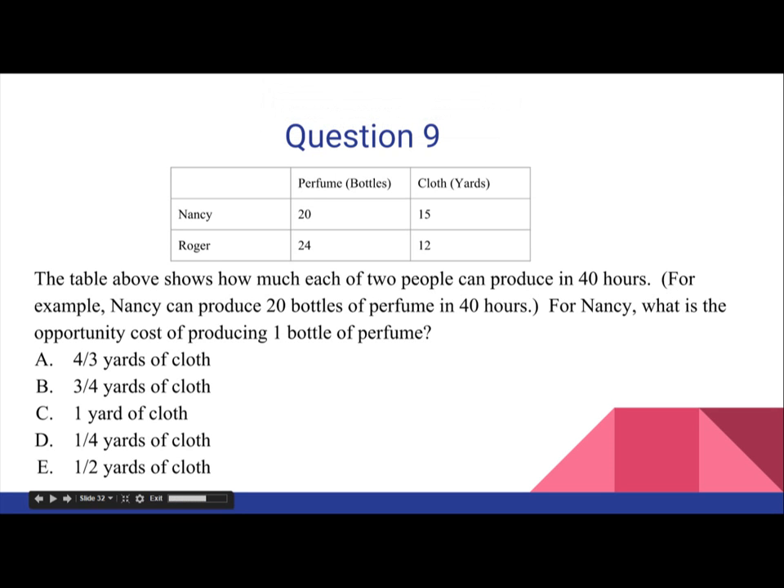Question 9. The table above shows how much each of two people can produce in 40 hours. For example, Nancy can produce 20 bottles of perfume in 40 hours. For Nancy, what is the opportunity cost of producing one bottle of perfume?